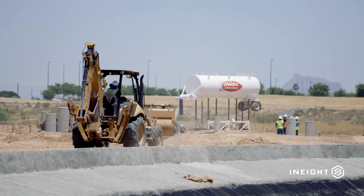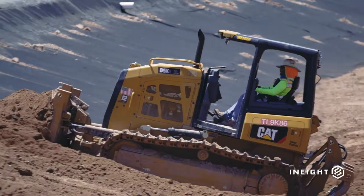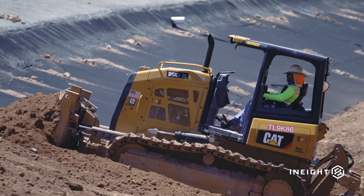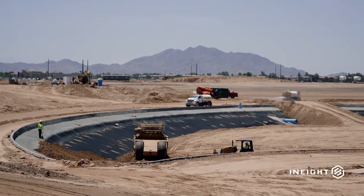Hunter Contracting is an Arizona-based heavy civil contractor founded in 1961. We're a family-owned business and we focus on building the infrastructure in our communities — roadways, water lines, sewer lines, water treatment plants, parks. Really all the heavy civil infrastructure that affects our life.